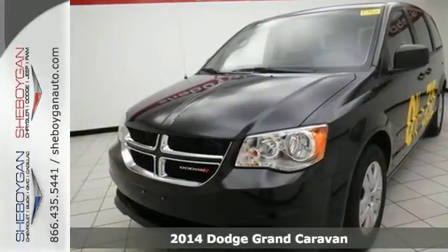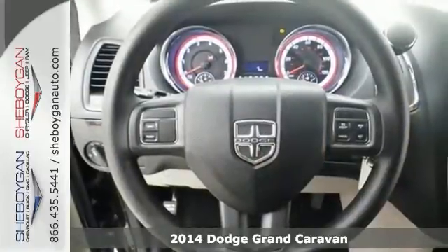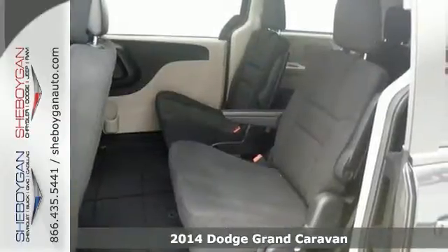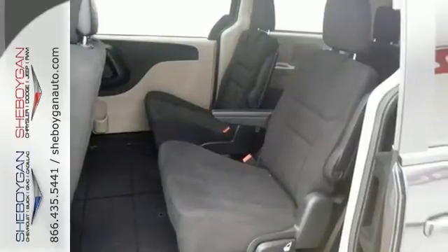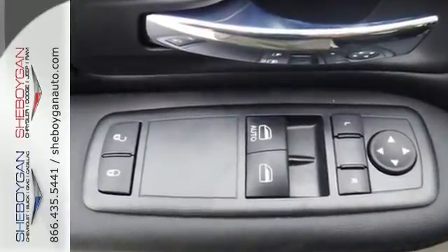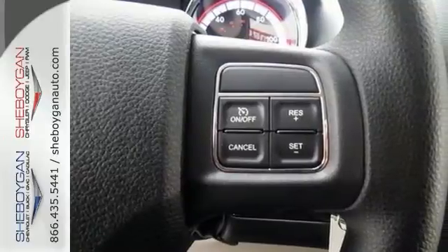Here's a 2014 Dodge Grand Caravan. It offers tinted glass, stability and traction control, and this one even comes with a multifunction steering wheel. It also comes with multi-zone air conditioning as well as an audio input jack, and it won't be here long with everything it has to offer.